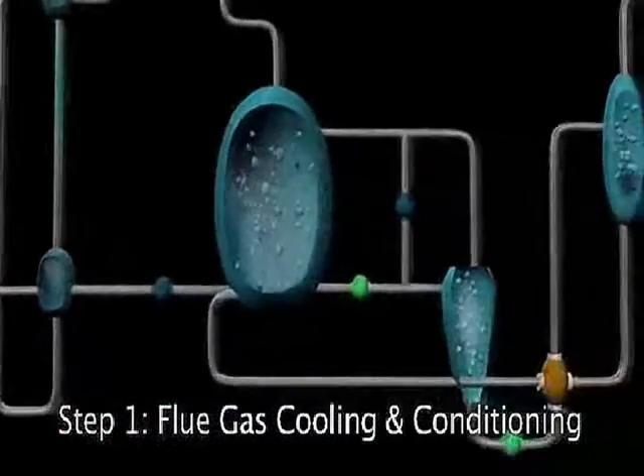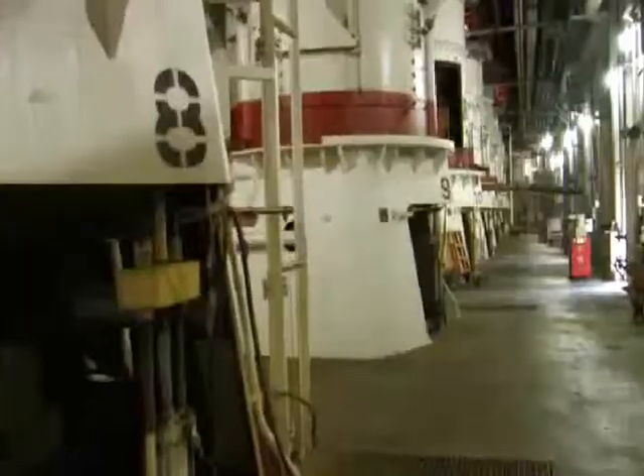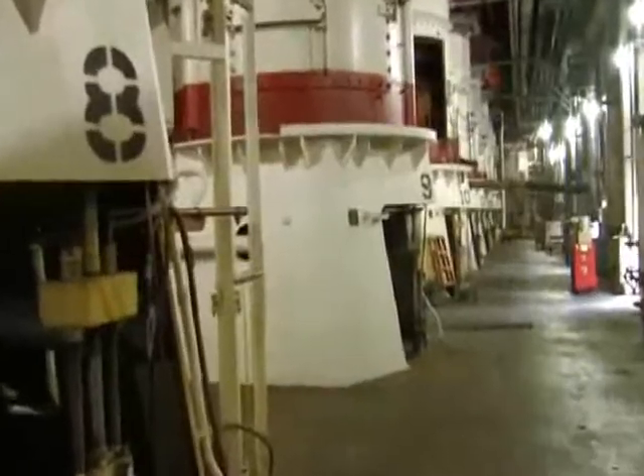How much CO2 is being captured at this facility? This facility is designed to capture and inject 100,000 tons of CO2 per year. It's a 20 megawatt-sized facility.